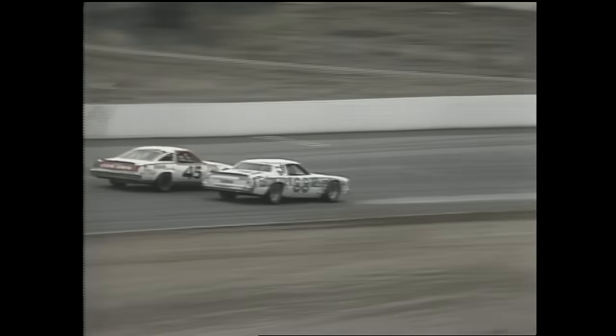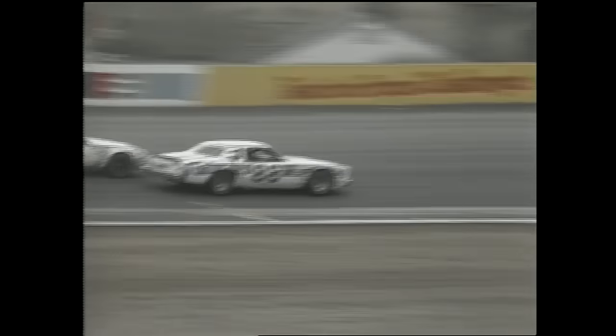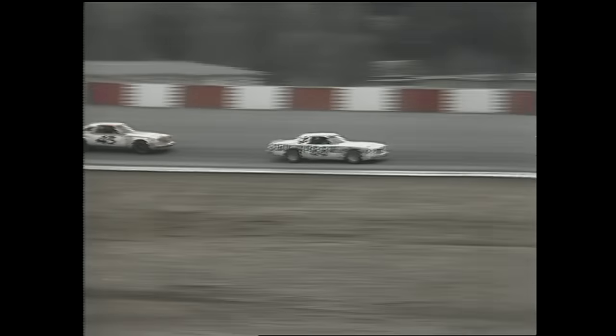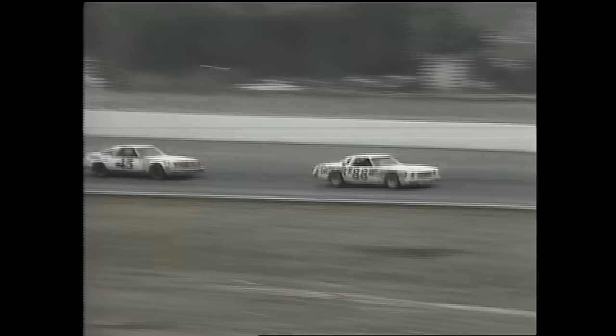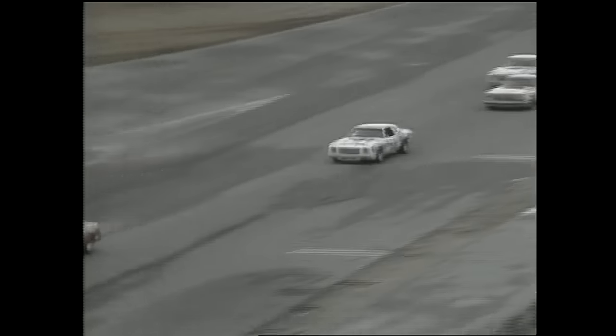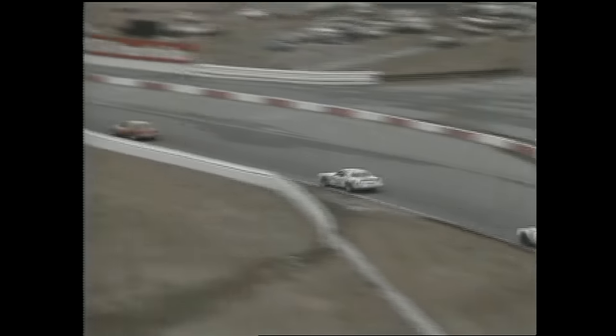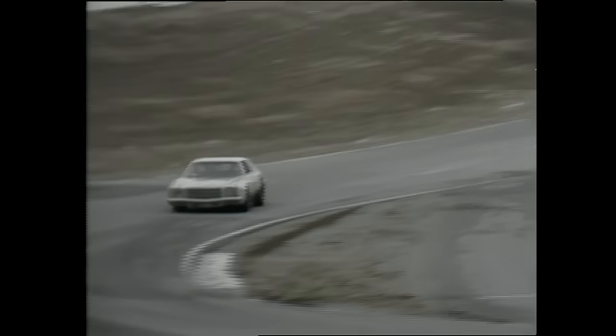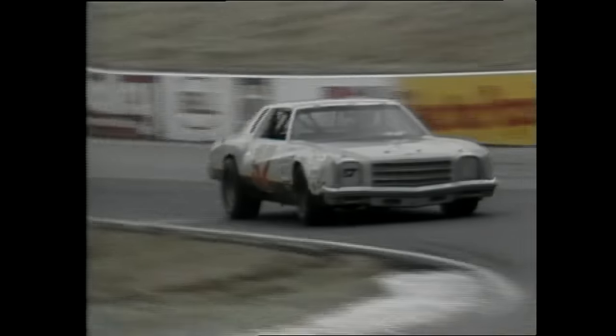Ricky Rudd has never driven on this race course — a former go-kart champion before he took up stock car racing and won the rookie of the year title in 1977. Rudd moves underneath Roy Smith to move up to fourth spot. Ricky has adapted to this track very well — he came out and took a course from the Bob Bondurant driving school.